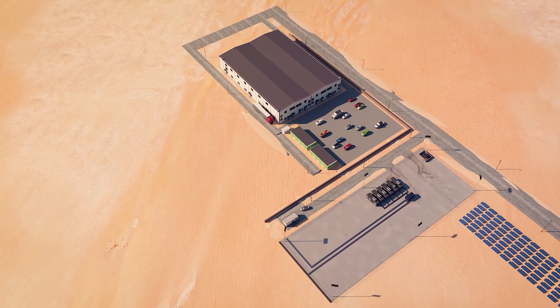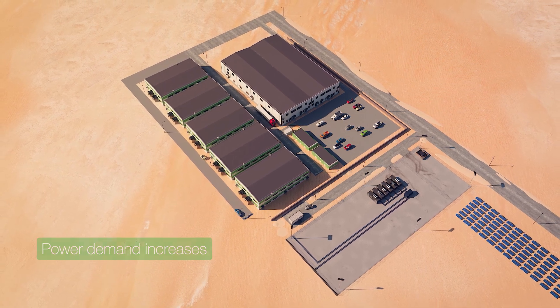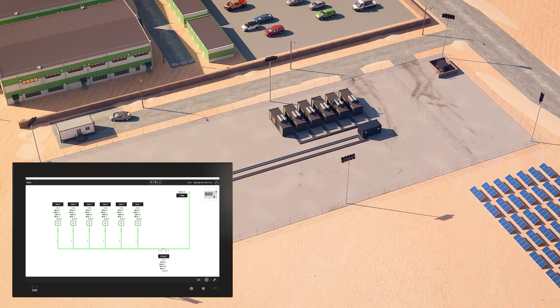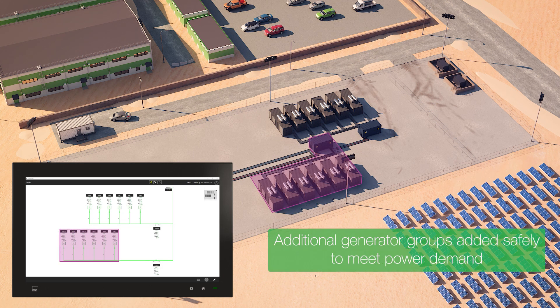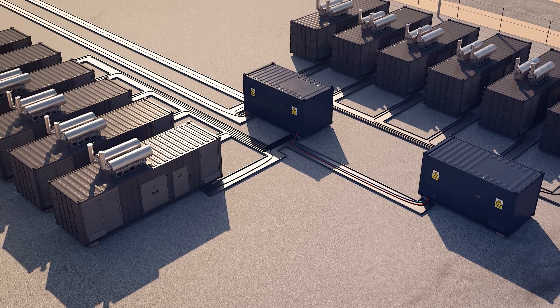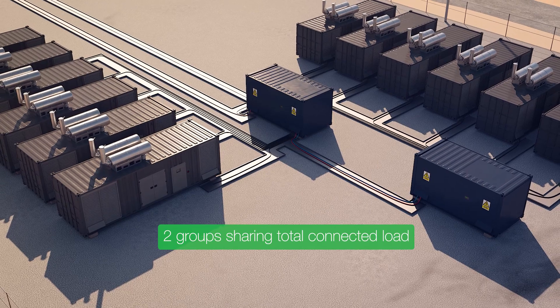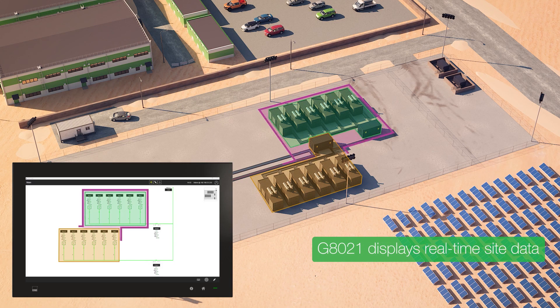As the industrial zone expands, the demand for power increases. G8600 group controllers allow additional groups of generators to be added safely to meet this demand. At this stage, two generator groups are sharing the total connected load and sending information to the G8021 remote display.